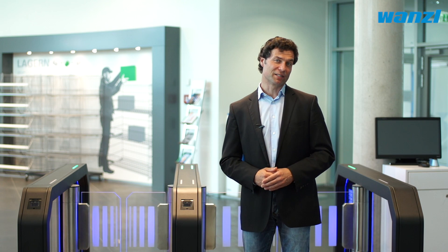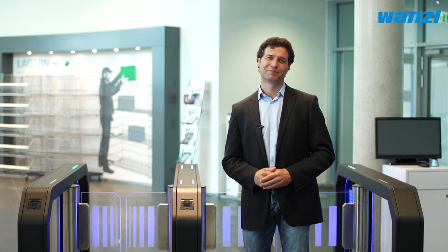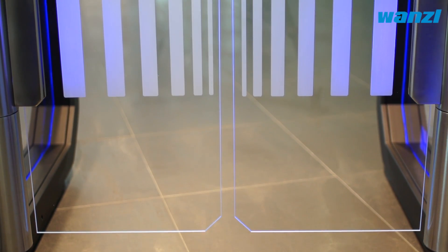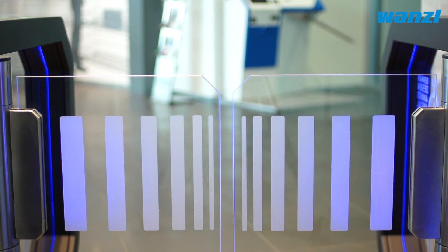Welcome guests and control access discreetly at the same time. That's the motto when it comes to the GalaxyGate Access System. The ESG glass swivel arm gives it an unimposing, delicate appearance while still forming an effective barrier.